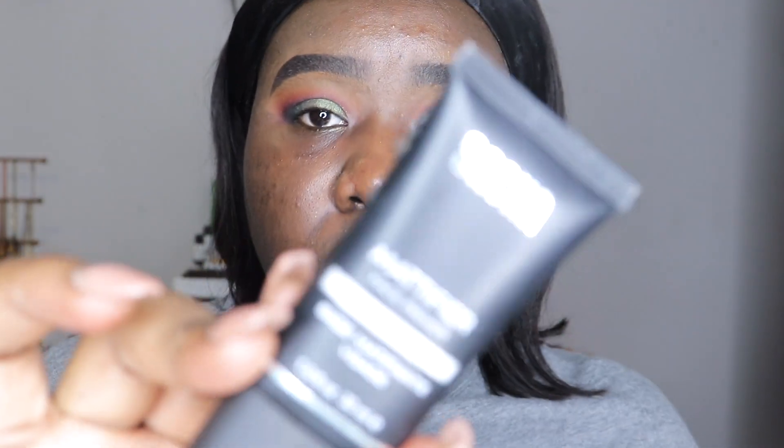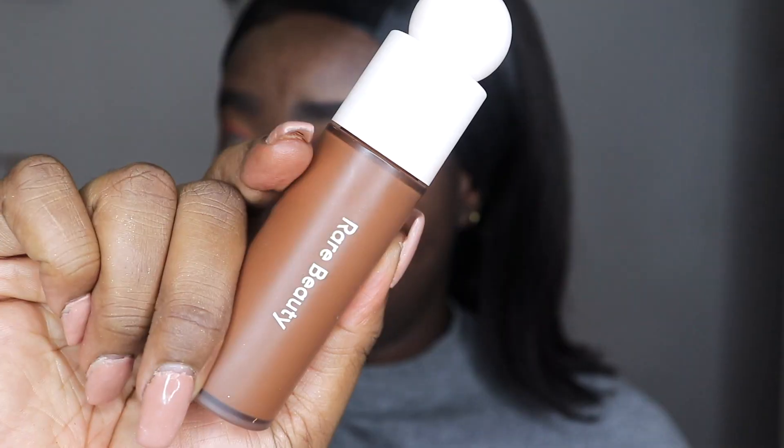Moving on to the base. I'm going in with my Sasha mattifying primer, but going for a glowy base because Kristy loves a natural glowy base — nothing too full coverage. I'm using the Rare Beauty foundation in 520, applying that to my face and blending it out with my Morphe Y7 brush.